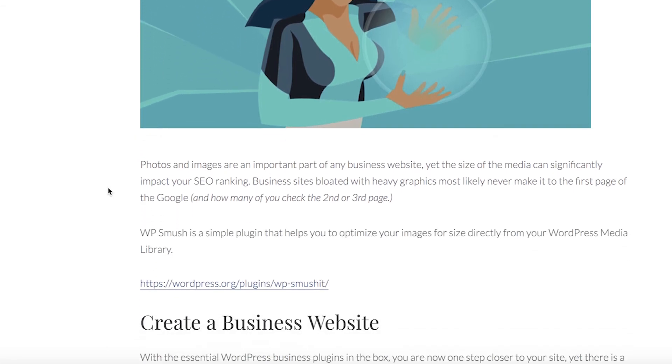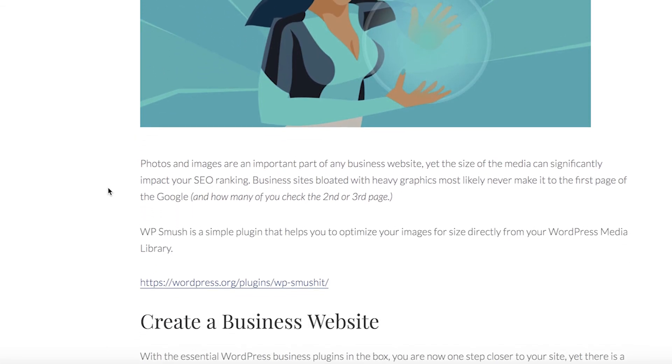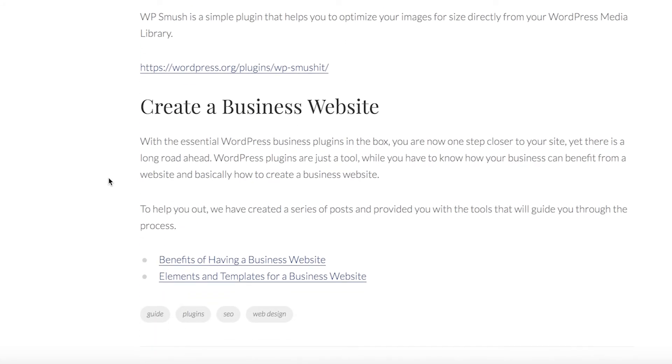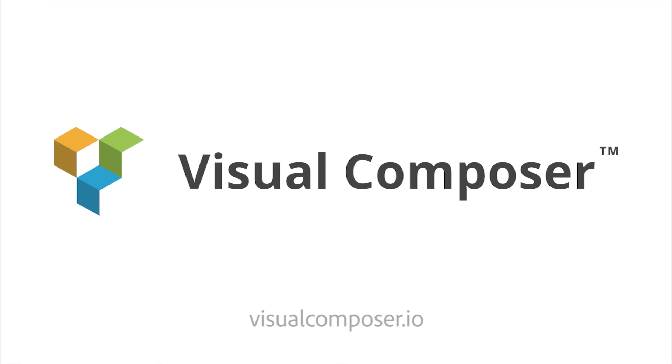All of these 10 plugins create a complete kit that fulfills all the needs of a successful business website. You can visit our blog to read the full article and get direct links to these amazing plugins. Thank you and enjoy!